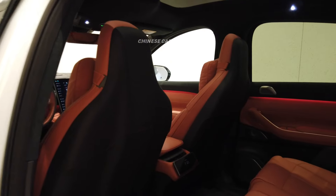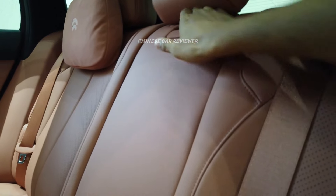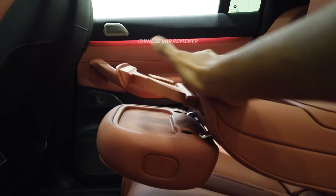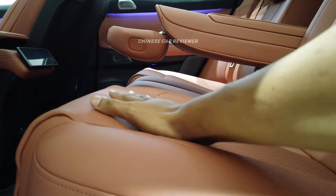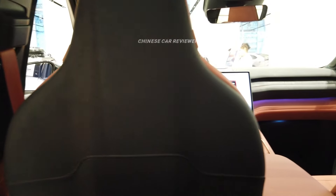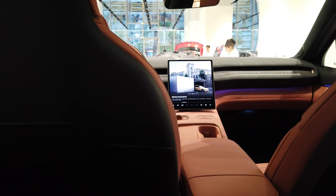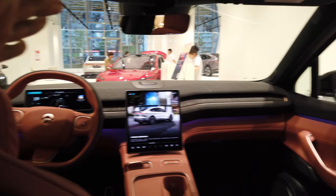Let me move to the second row. Here we have cup holders with an armrest box — you can hide the cup holders. We also have a wireless charger. These are all high-quality Napa leather seats and you can activate the in-seat massage. Sitting inside, I get enough leg space and enough head space. When you sit inside a NIO vehicle you really feel that this is a luxury vehicle — just look at this interior. This is amazing.